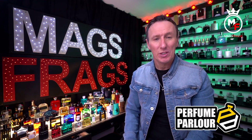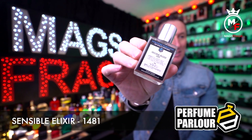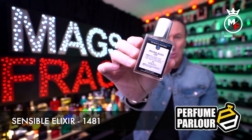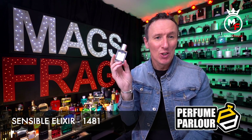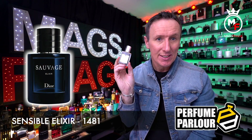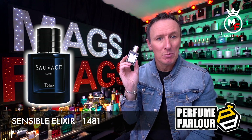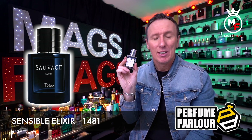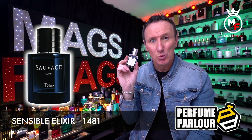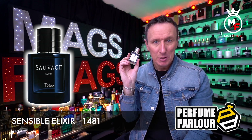Next up we have one called Sensible Elixir, perfume parlour code 1481. This one is a clone of the brand new Sauvage Elixir. The top notes are cinnamon, cardamom, nutmeg and grapefruit. In the mid there's lavender, and the base notes are sandalwood, licorice, amber, Haitian vetiver and patchouli.